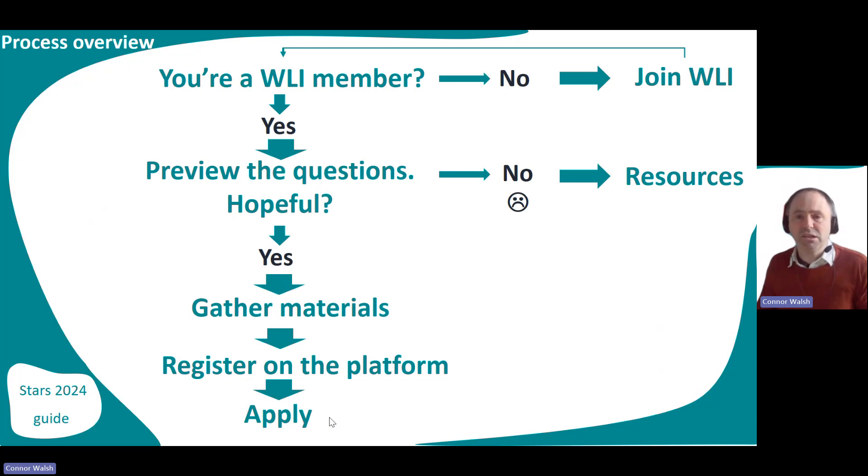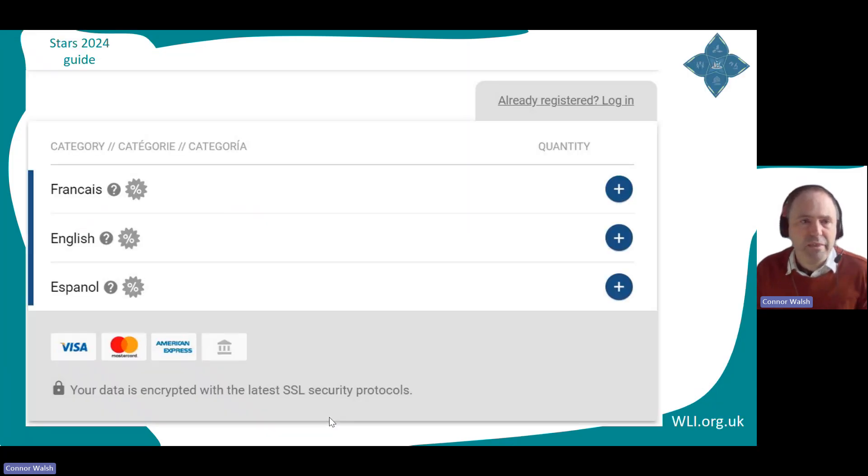First things first, let's look at registration. This is the link you'll find on the Stars page of the Welly website. You'll see the very first step where you create the account in the awards platform. Do this after you've had a look at the preview of the questions to see if you're ready to go ahead. Those big plus signs are all you're going to need to click here.